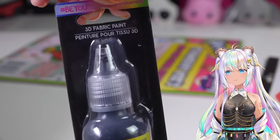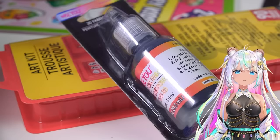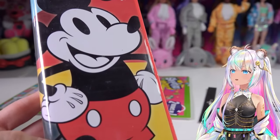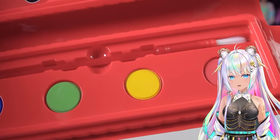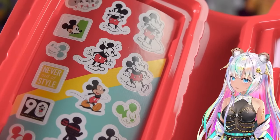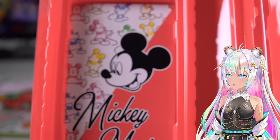I found some 3D fabric paint - this shiny black one would be perfect especially since Halloween is coming up. I also found this little Mickey Mouse case which includes watercolors - inside there are Mickey Mouse inspired watercolors, and on the other side there are retro Mickey Mouse stickers.